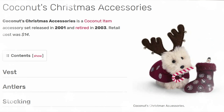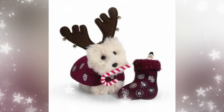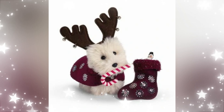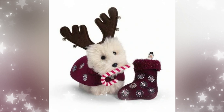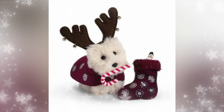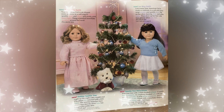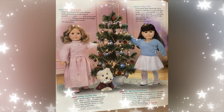Next up we have Coconut's Christmas Accessories. It was released in 2001 and retired in 2003. The cost was $14. I love that Coconut had little outfits back in the early 2000s — I wish they would still do that now. She came with little antlers, a little cape, a rawhide candy cane, a little bone, a little snowman, and a little stocking. The snowman she could hold via a magnet in her mouth, which is so cute. I like that it was complementary and matching with the American Girl outfit. Here's an old catalog image of Coconut wearing that outfit and holding the little snowman.